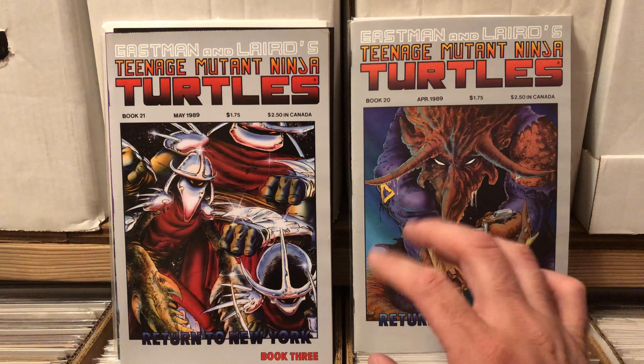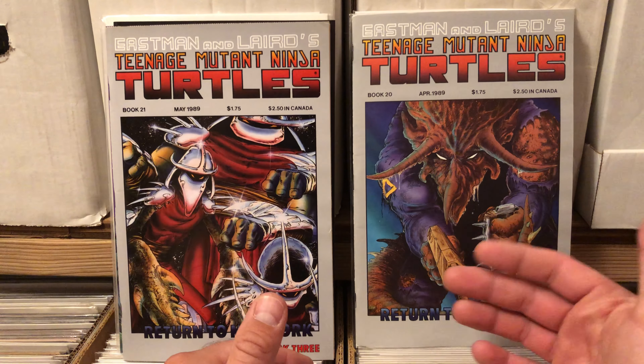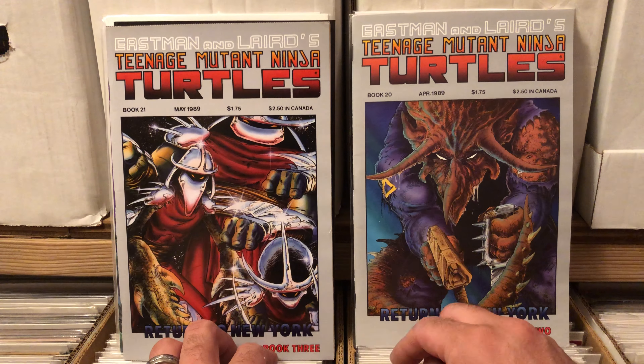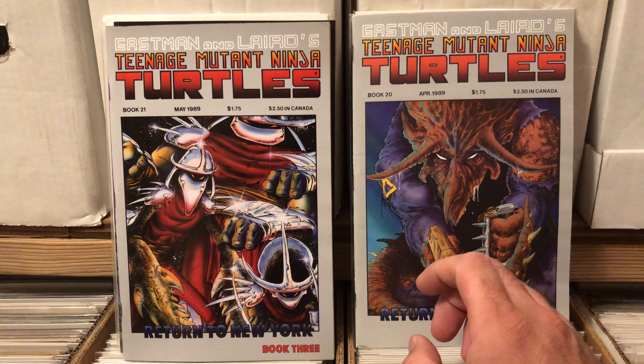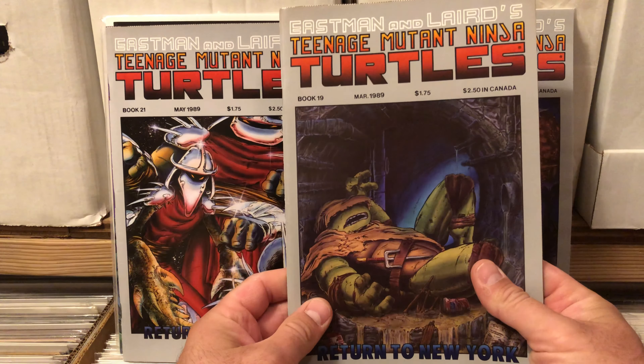He did have an original Ninja Turtles 3 in the collection, and it's one of the books that when I was going through it, I pulled it out and said, don't sell this in bulk — find a buyer for this. This is too good to just put it in the box with everything else.